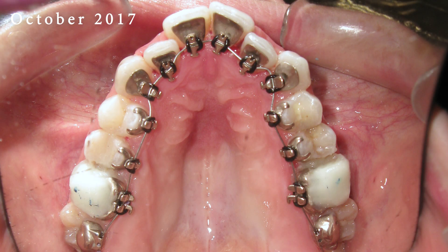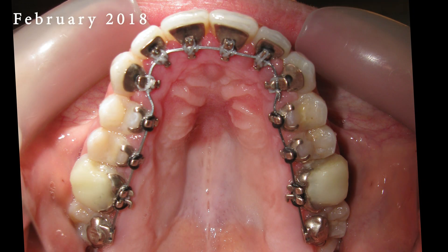Lingual braces, unlike conventional ones, are discreetly positioned behind the teeth, rendering them practically invisible from the front.